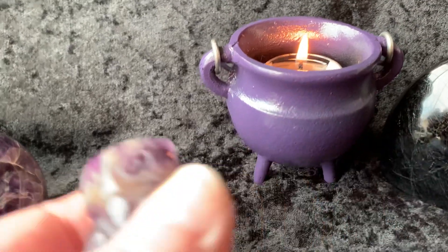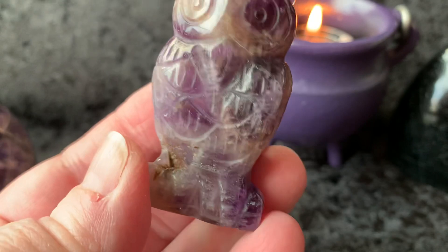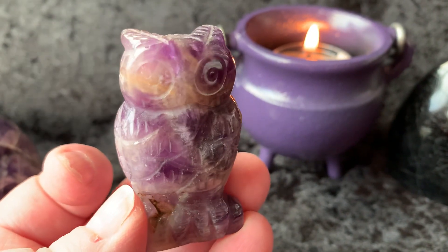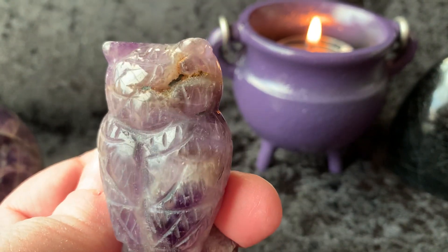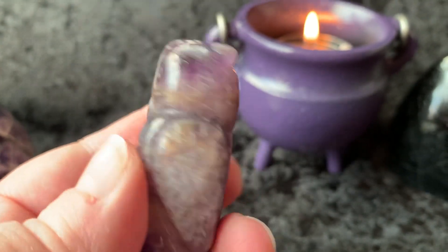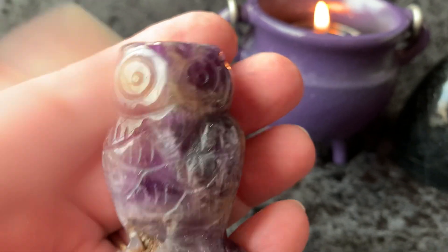Then we have an amethyst owl. This guy is so cute — look at that little owl. It has so much character with those little rough areas. It's just incredible. Beautiful.